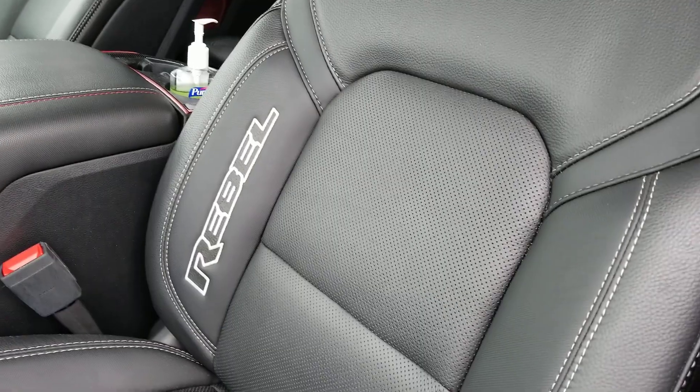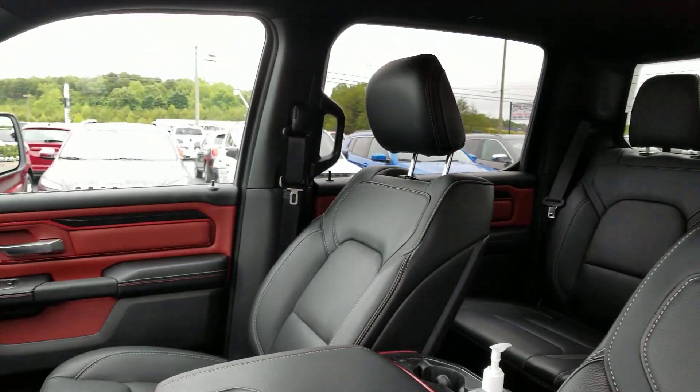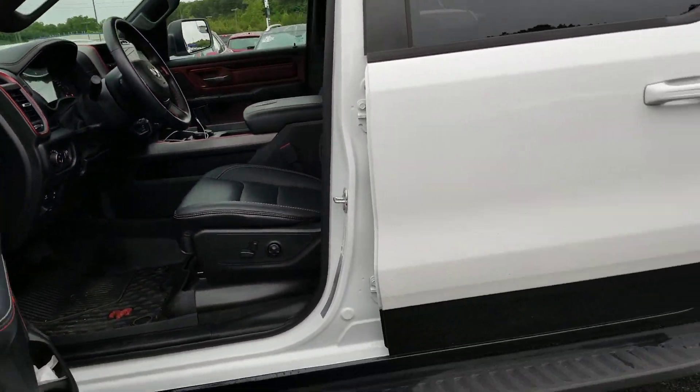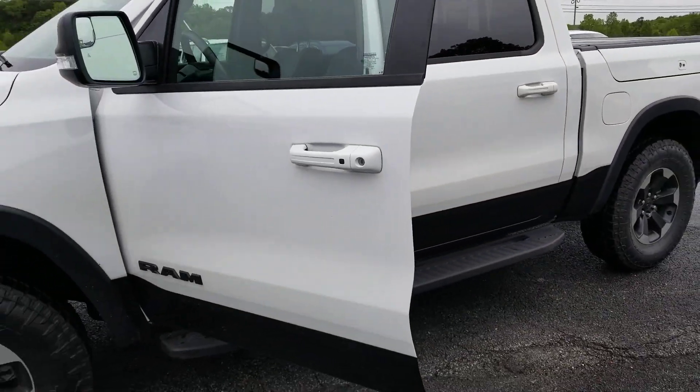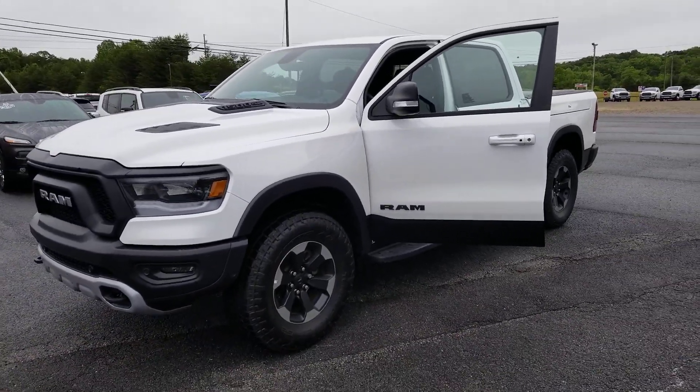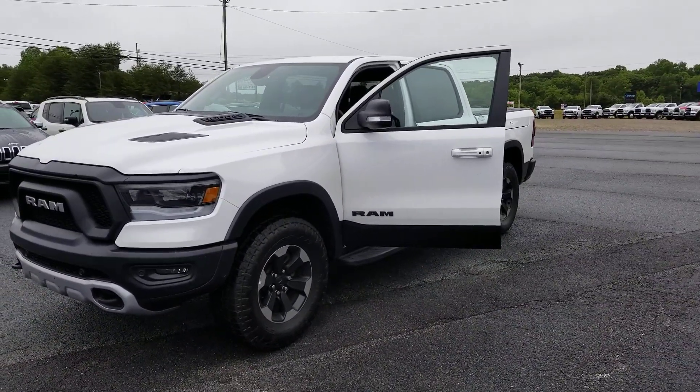Got the Rebel stitching. Sorry, it's been raining down here, so the truck might have a little mud on it.